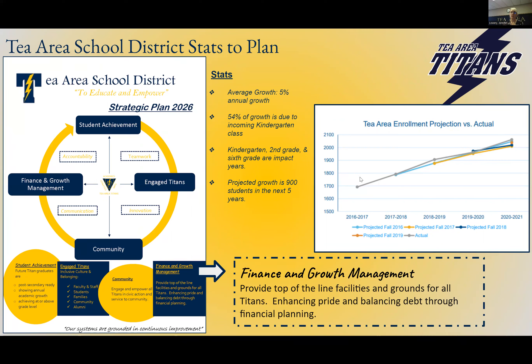Our enrollment drives all of this work. We have a statistical model that predicts our enrollment. The gray line is our actual enrollment, and you can see the statistical model has produced fairly accurate student counts within 20 students per year. This model is being disrupted by the accelerated growth throughout the area of the school district. For more information on that, please watch that February video.